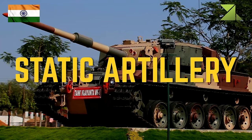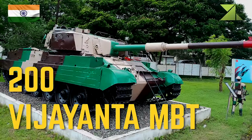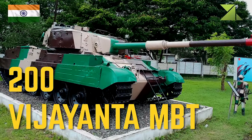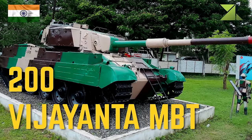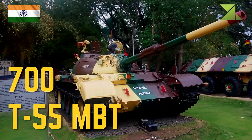Static artillery: 200 Vijayanta MBT, 700 T-55 MBT.